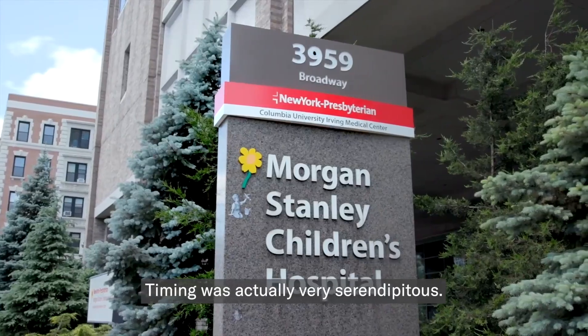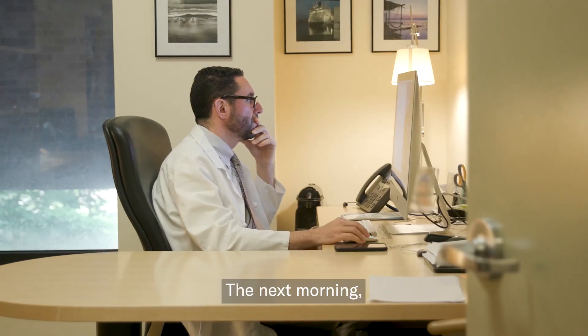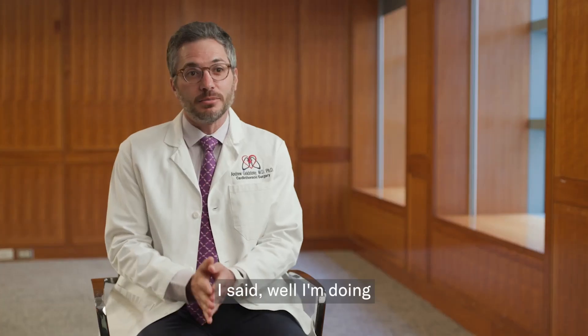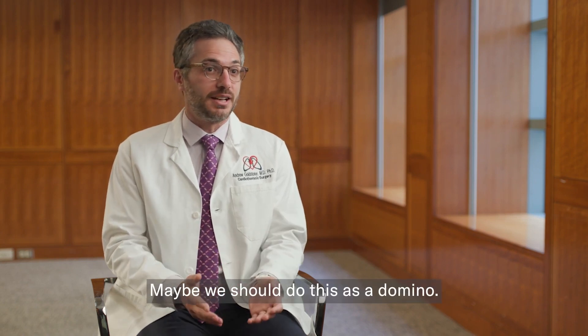The timing was actually very serendipitous. I had received a donor offer for Mia at about 2 in the morning. The next morning, we reviewed Brooklyn's case. I said, well, I'm doing a heart transplant tonight, and Mia's valves actually work perfectly — maybe we should do this as a domino.